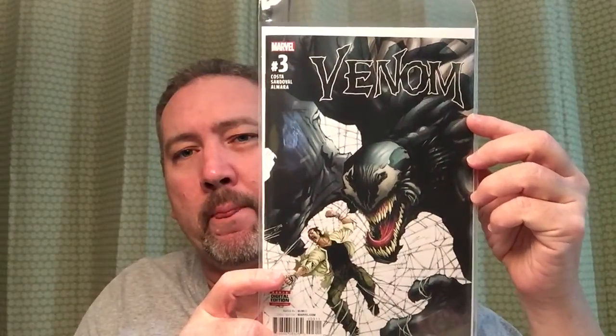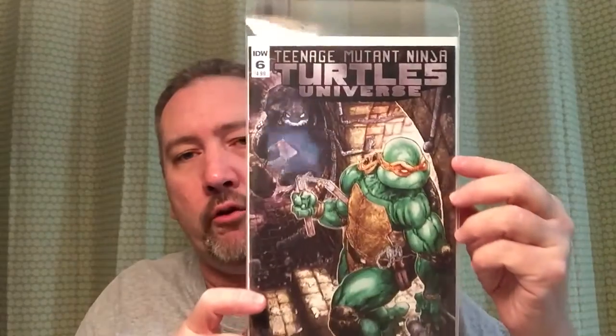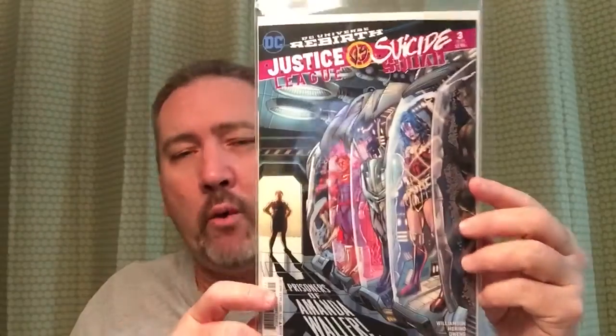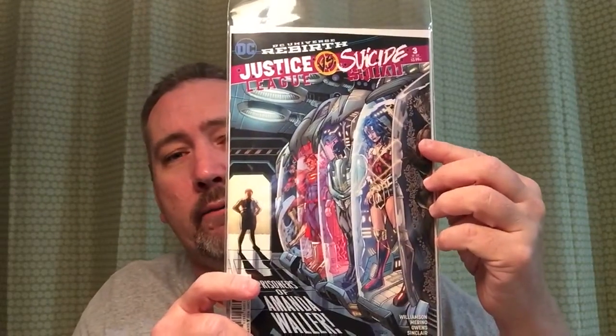Some of the other books I picked up: Venom number three, Teenage Mutant Ninja Turtles Universe number six — a storyline I'm really liking — and Justice League Suicide Squad. I know they're kind of jumping on the Suicide Squad bandwagon, but that was number five, and this is number three. It's a six-part series and they keep coming up with some different covers.